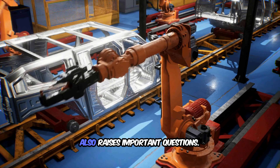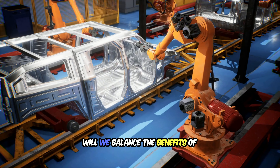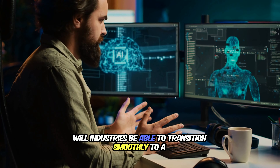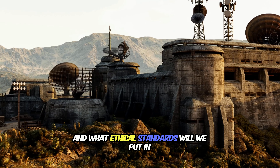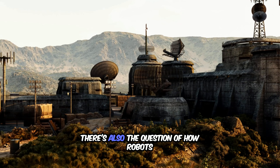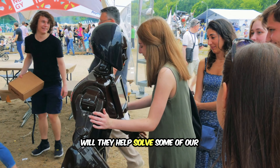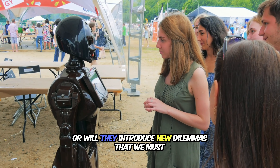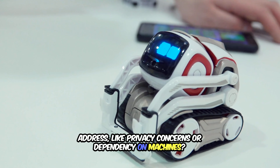However, the rise of robotics also raises important questions. As robots become more autonomous, how will we balance the benefits of automation with concerns about job displacement? Will industries be able to transition smoothly to a future where robots and humans work side by side? And what ethical standards will we put in place to ensure robots act responsibly and safely? There's also the question of how robots will influence society as a whole — will they help solve challenges like the aging population, food production, and global supply chains, or will they introduce new dilemmas around privacy concerns or dependency on machines?